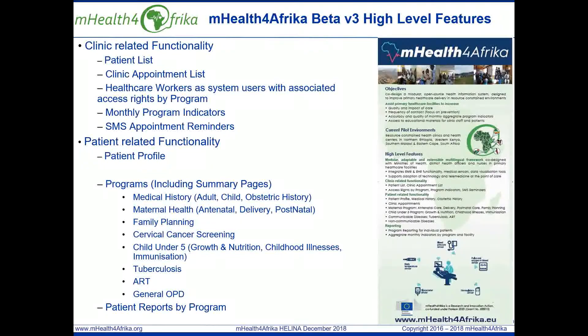The functionality currently being validated in the health centers includes, from a clinic perspective, the ability to set up, view and edit health workers as system users and assign access rights based on specific program responsibilities. Health workers can add, view and edit a patient record and they can search the patient list based on their access rights. They can add, view and edit patient appointments by program, search the appointment list and create SMS notifications for upcoming program appointments.